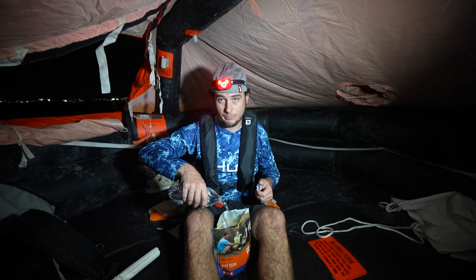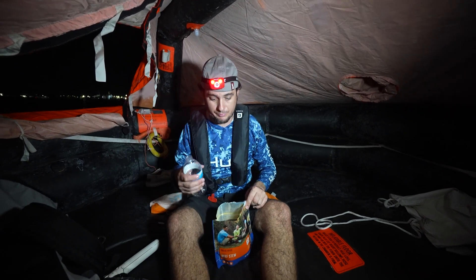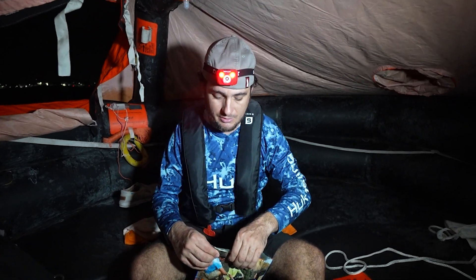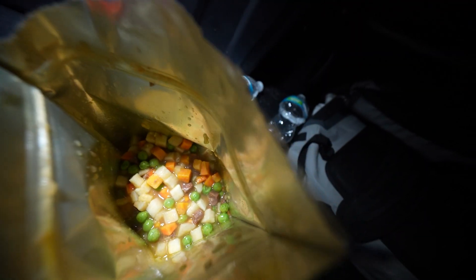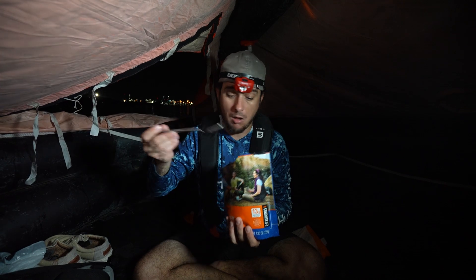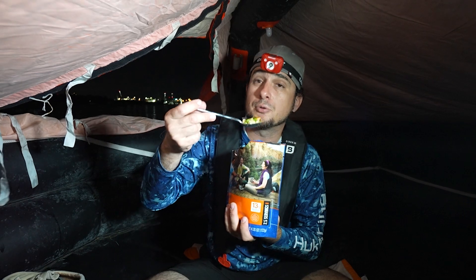I wish Mountain House would have put a really big warning on the front of the package saying: warning, you need heat to cook this. I don't think it's the best survival food — what if you don't have enough water? What if you can't heat your water? The beef stew actually smells pretty good though. Those are some beautiful chunks of carrot, peas, potatoes, beef. Fantastic flavor. Something like this with a good flavor reminds you of home and could really boost your spirits and get you through a tough time.